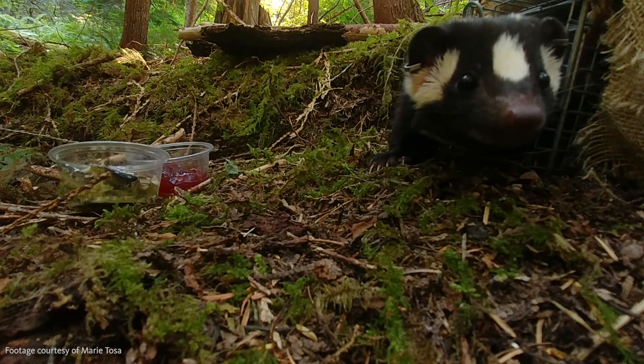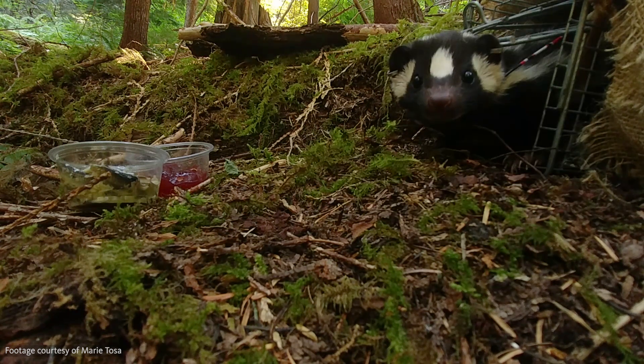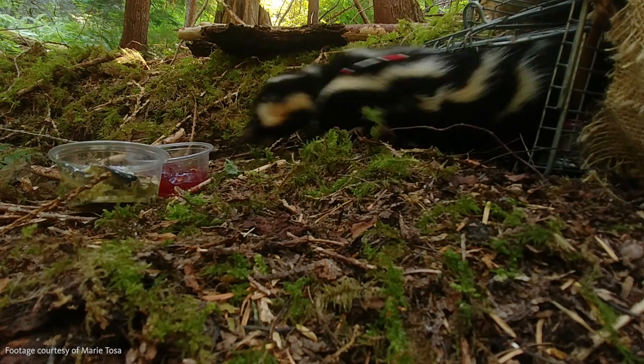This is a western-spotted skunk. They can be found roaming the forest floors from northern Mexico through the Pacific Northwest and into parts of southwest Canada. Despite their wide range, surprisingly little is known about this mysterious species.